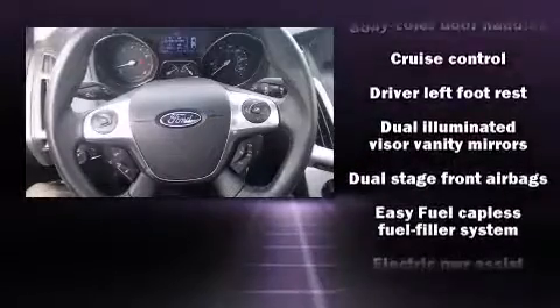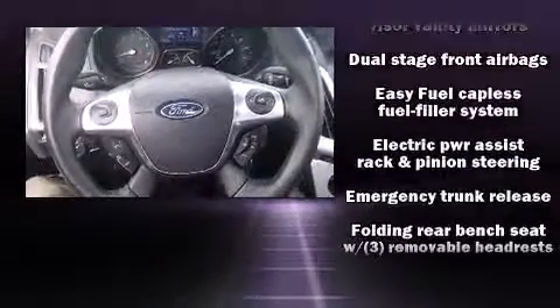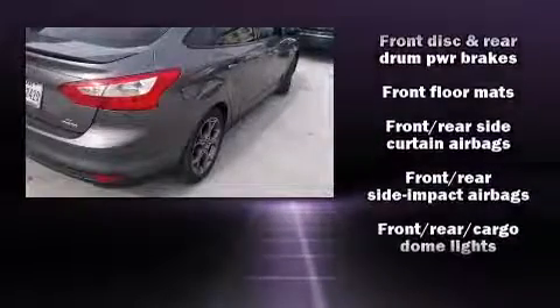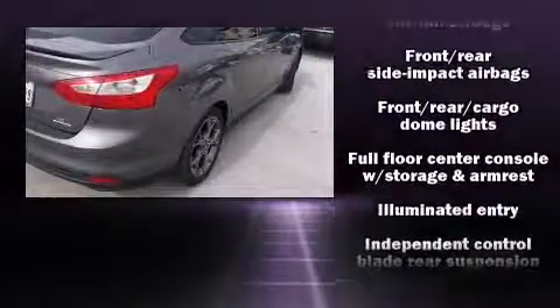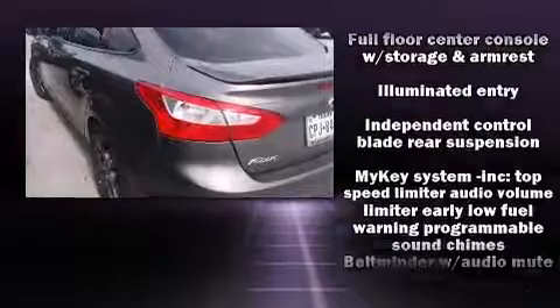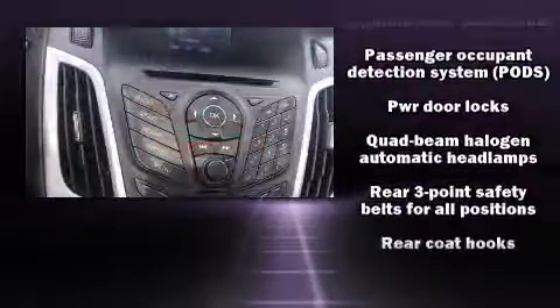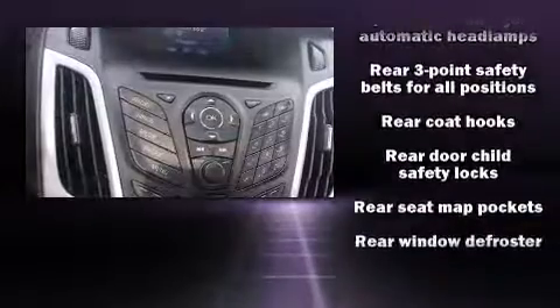It distinguishes itself from the competition with features such as a tachometer, variably intermittent wipers, an outside temperature display, remote keyless entry and cruise control. Curtain airbags combined with standard stability control create a comprehensive safety network.